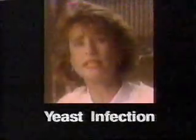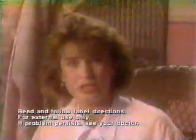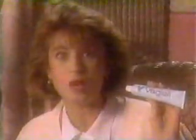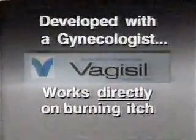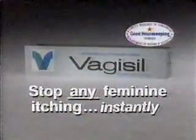When I get a yeast infection, it's internal, so I buy one of these. But for a burning external itch, I use Vagisil cream to stop it instantly. Developed with a gynecologist, Vagisil works directly on the burning itch. These don't. And if Vagisil can stop my itch, Vagisil can stop any minor feminine itching instantly.